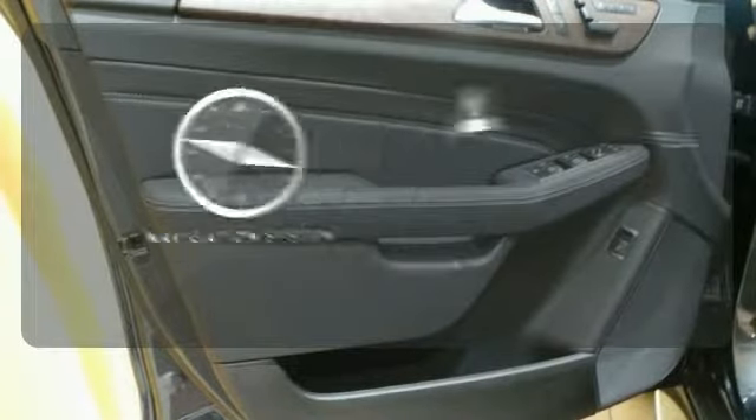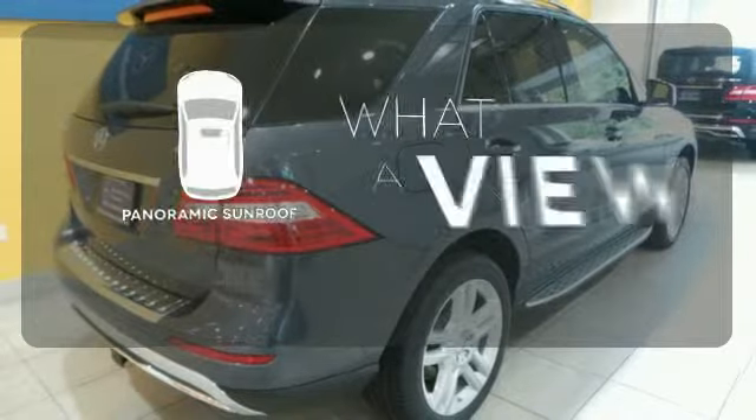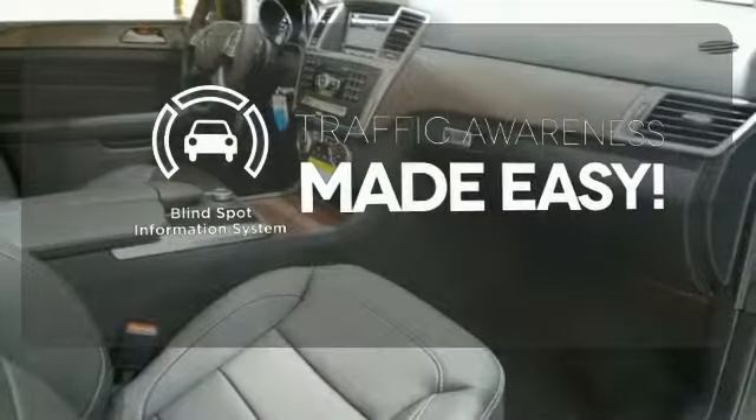Never feel lost again with the navigation system. The panoramic sunroof gives you even more fresh air for your drive. The blind spot indicator helps you maneuver through traffic.